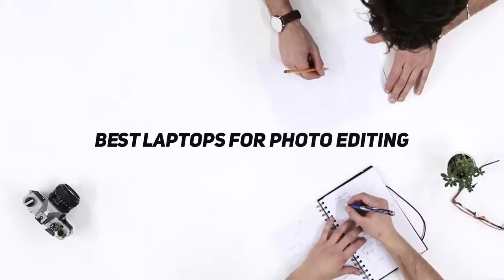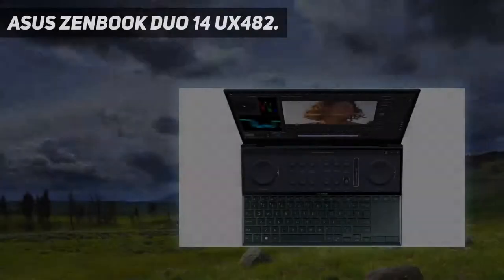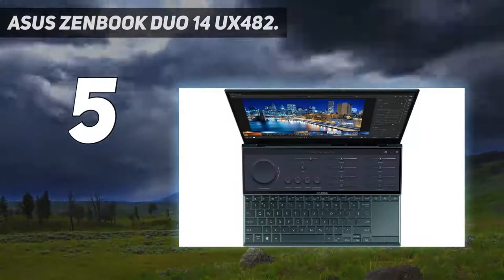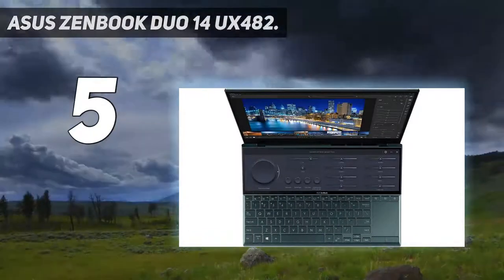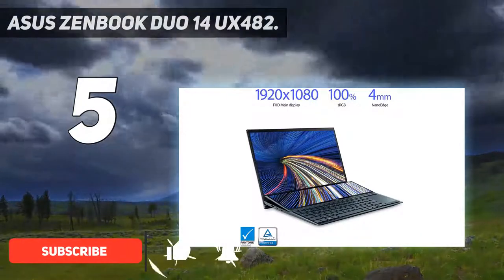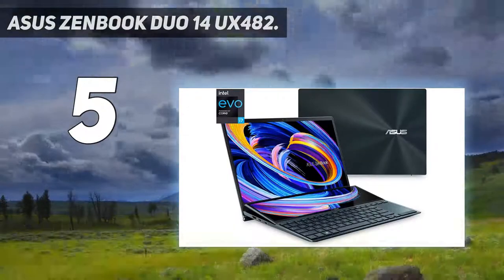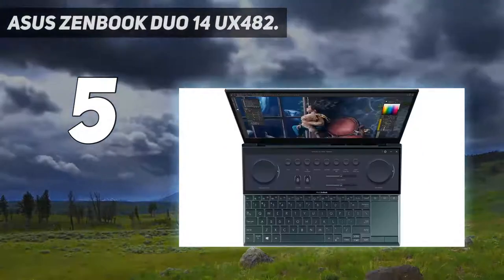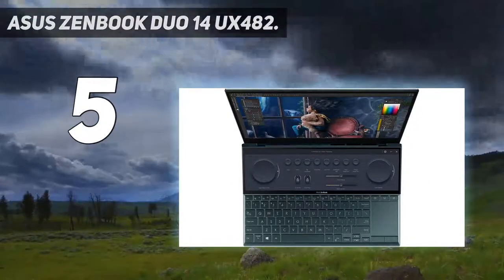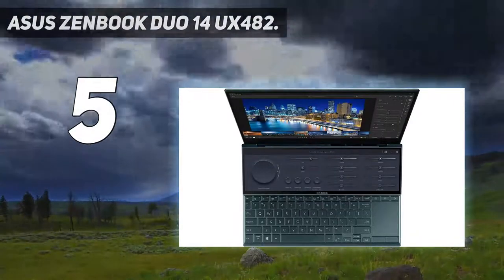Starting at number five: the ASUS ZenBook Duo 14 UX482. The big talking point with the ZenBook Duo is its huge touch-sensitive secondary screen above the keyboard. ASUS calls it the ScreenPad Plus, and you can use it as a genuine secondary monitor to display another app alongside the main screen, or it can be split into two or three columns each containing a different open app. There's even a screen extension function that lets you spread a single app over both screens.